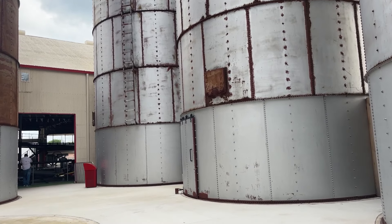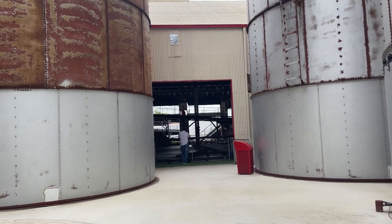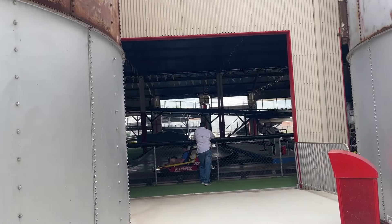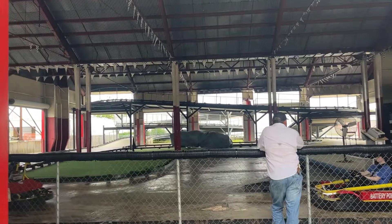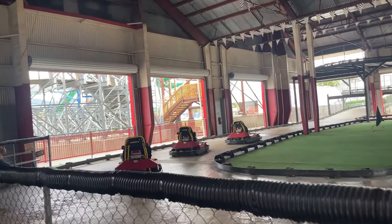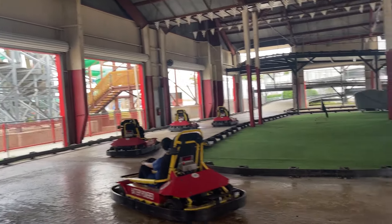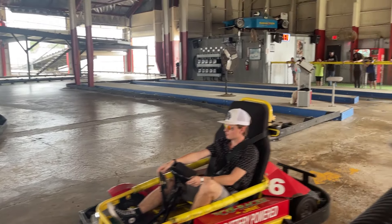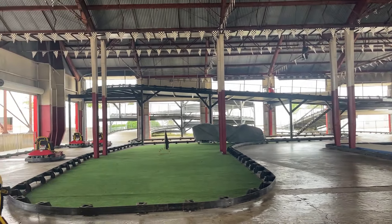Oh, here are the go-karts — they're electric, they sound very quiet. This looks fairly big actually. Your wristband does include them. It's really quiet. The water park looks like it has a master blaster slide, so there's some serious money here — and there's a little up ramp and a down ramp.